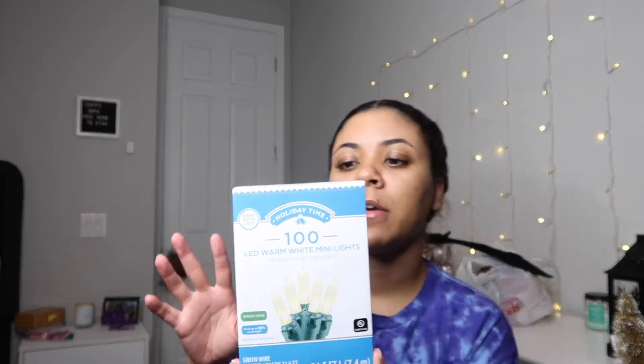The next thing I got is basic warm white mini lights — just a 100-pack. I might need another one, but I got this to get started since my tree is about five feet. I almost always go with white lights, and these were at Walmart for like five bucks and some change.